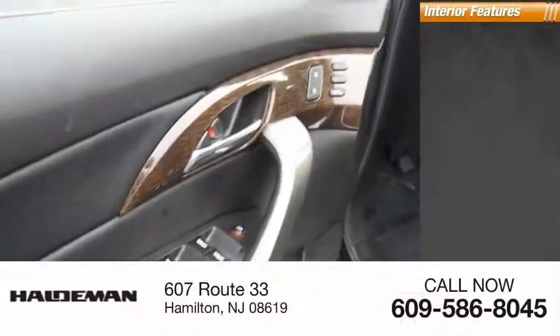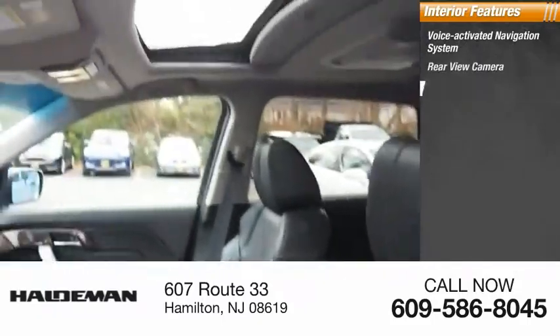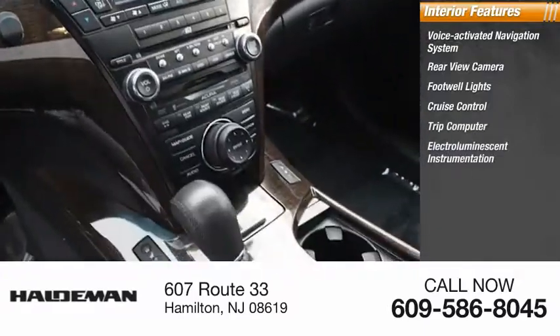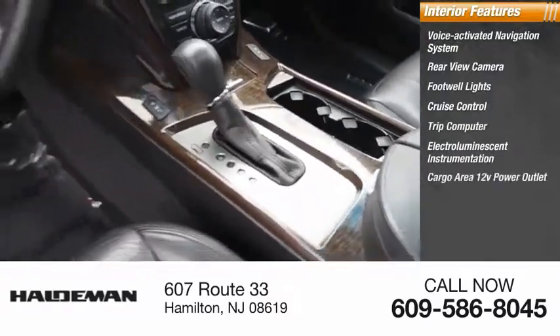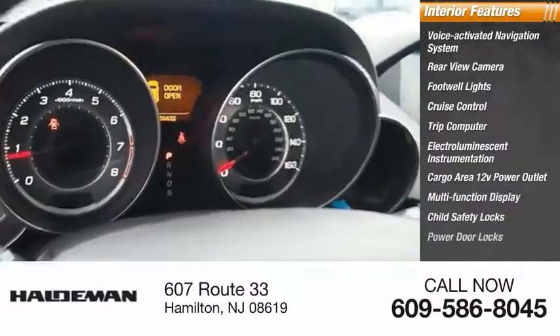Inside you'll find a voice-activated navigation system, rear view camera, footwell lights, cruise control, trip computer, electro-illuminescent instrumentation, cargo area, 12-volt power outlet, multi-function display, child safety locks, and power door locks.